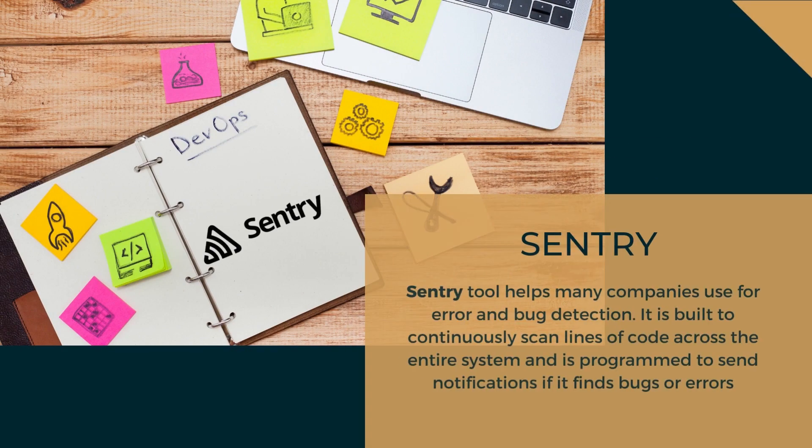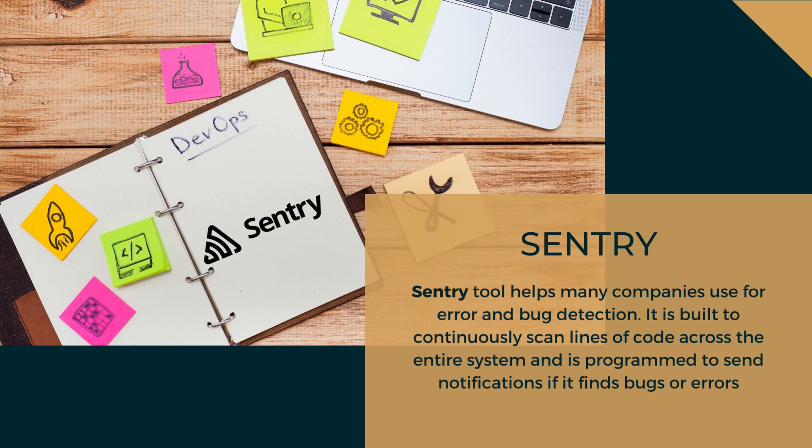The next top DevOps tool is Sentry, the last tool in our top 10. Many companies use Sentry for error and bug detection, and it supports many languages and frameworks. Sentry is built to continuously scan lines of code across the entire system and is programmed to send notifications if it finds bugs or errors. It's much like using Grammarly — it highlights issues and offers an appropriate solution implemented with a single click.